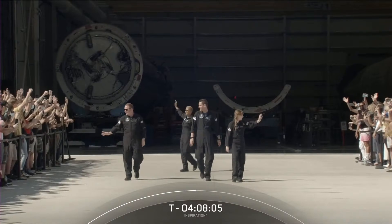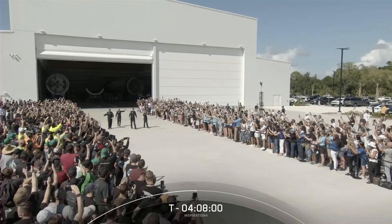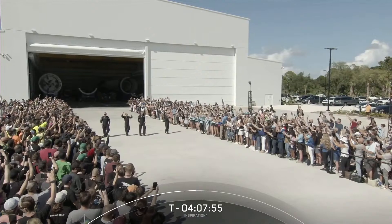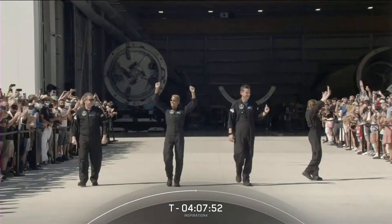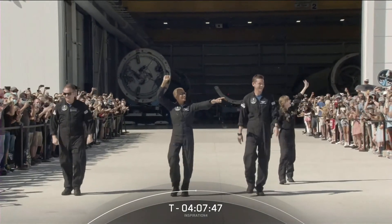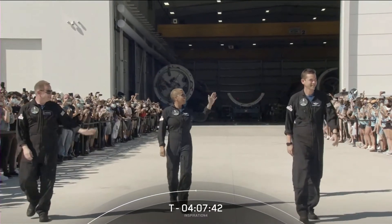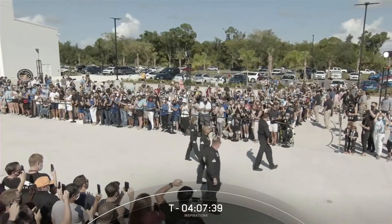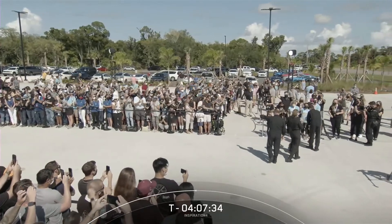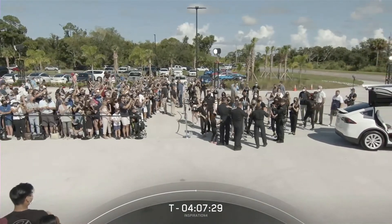This must be such an exciting and emotional time for them. On your left is Chris Sembroski, the mission specialist. To his right is Dr. Sian Proctor, the pilot for this mission. To her right is Jared Isaacman, the mission commander. Jared is blocking Hayley, but she's in the background — that is medical officer Hayley Arceneaux. What a sight to see.